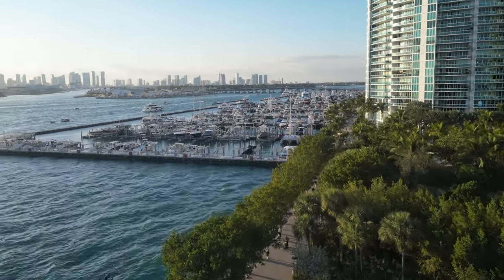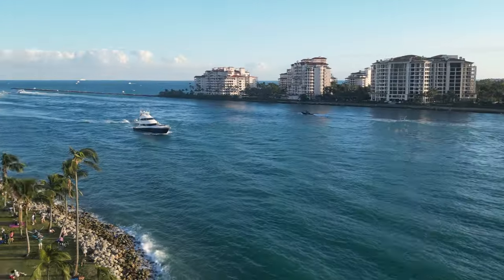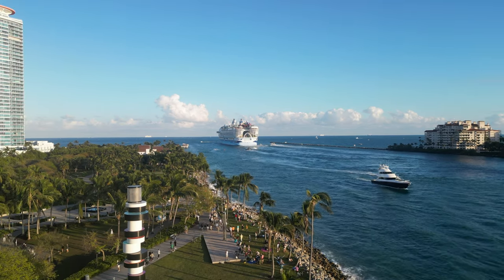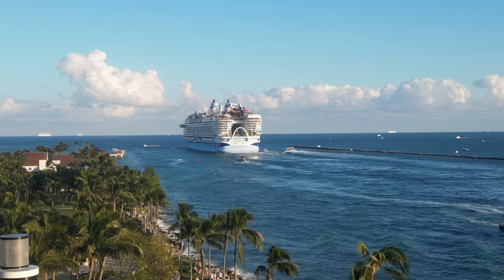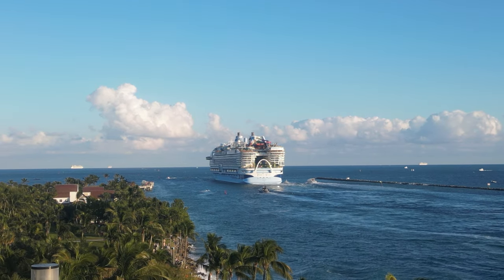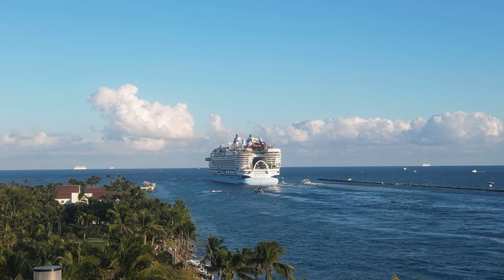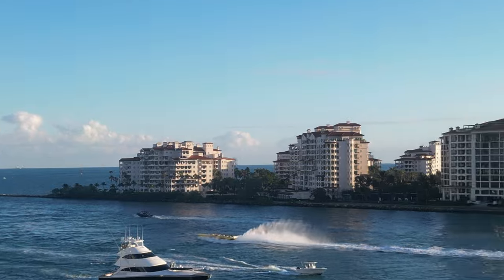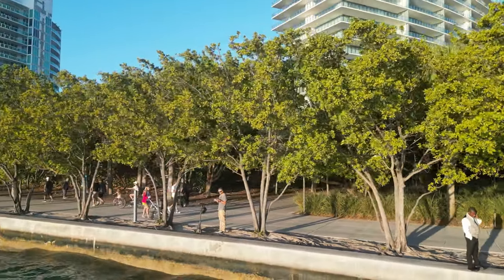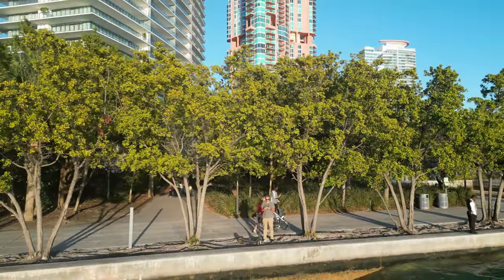Let's turn around and get a last shot — do a little zoom in. And there she goes, Icon of the Seas. Thanks for joining, guys. I've been a little bit sick lately, but I'll try to upload more stuff soon. Thank you for joining. Don't forget to hit the like button, subscribe, and I will see you guys on the next video. Take care!